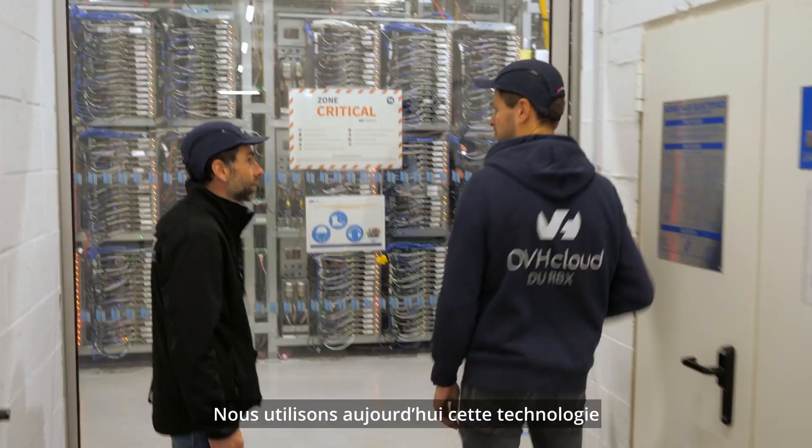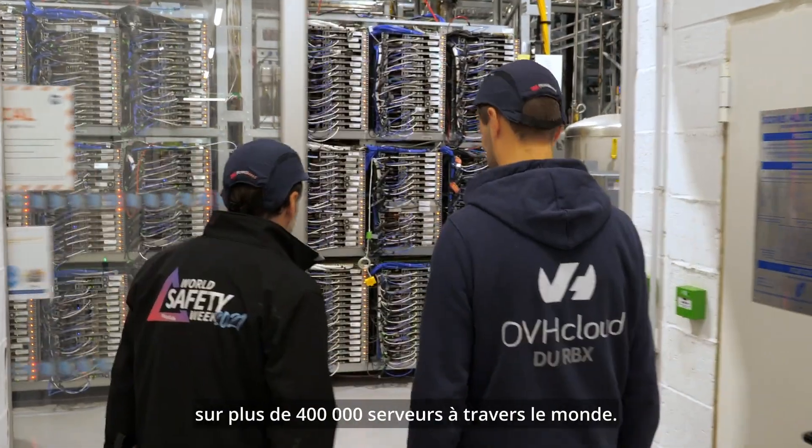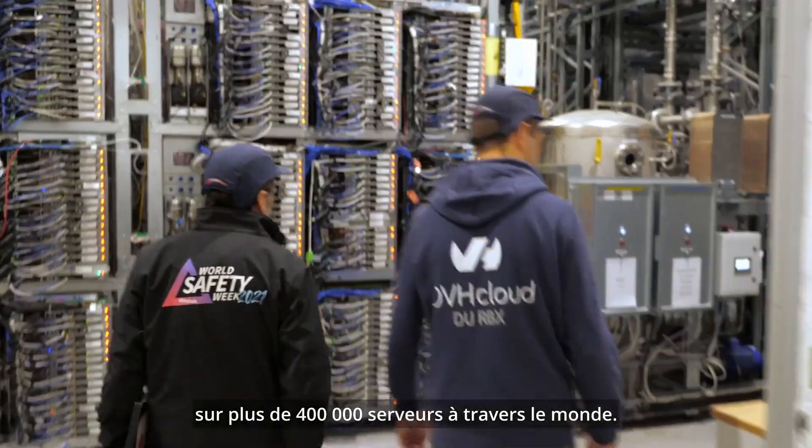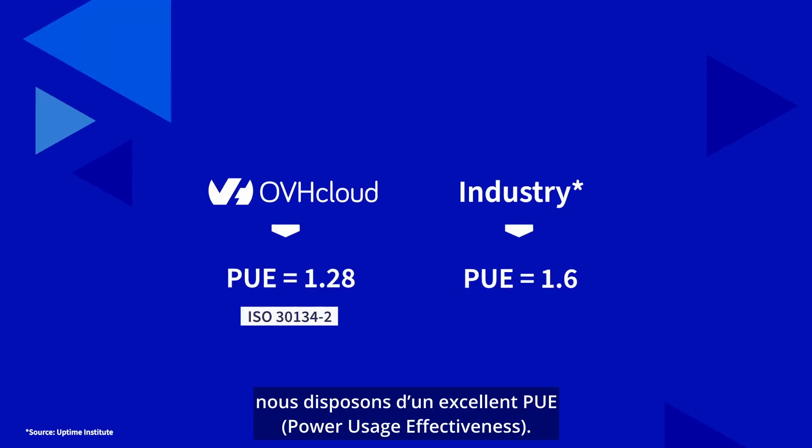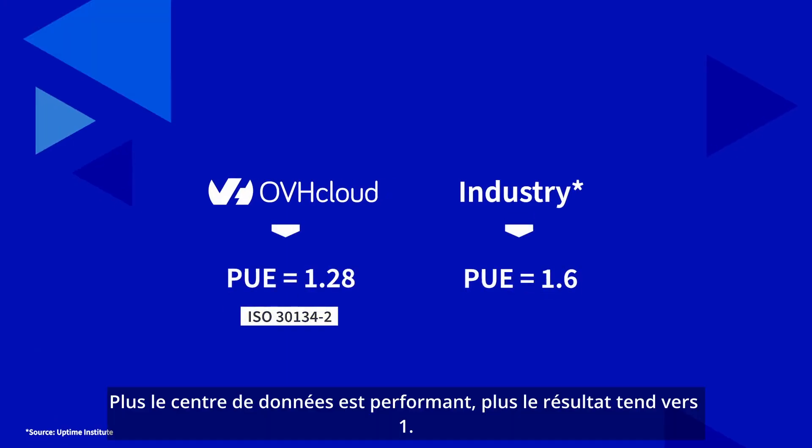Today we have implemented this technology at scale to more than 400,000 servers worldwide. This enables us to have an excellent power usage effectiveness. To have the most efficient infrastructure, the score should be as close to one as possible.